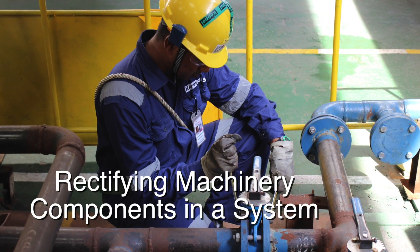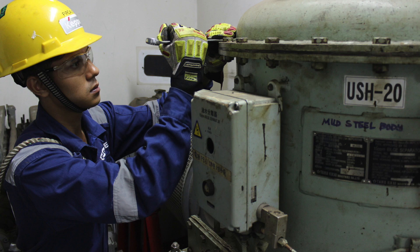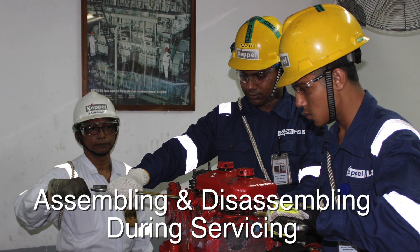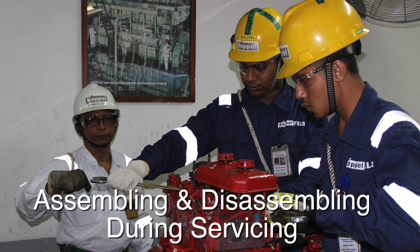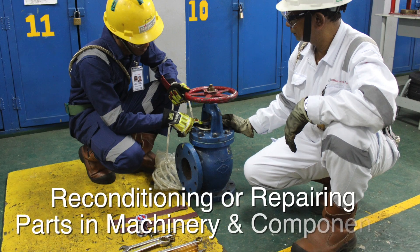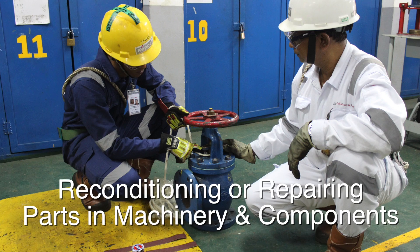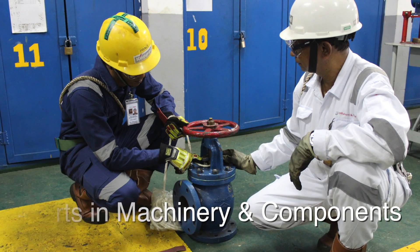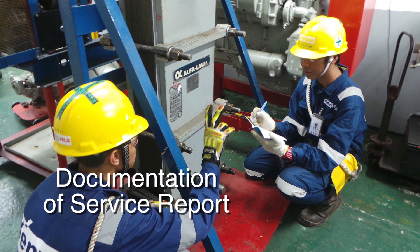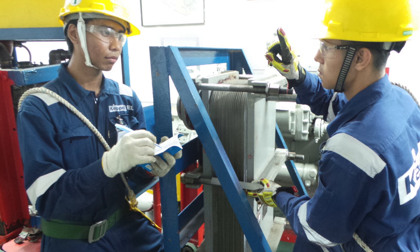Rectifying Machinery Components in a System, where trainees learn how to examine and rectify faulty components in an auxiliary system. Assembling and Disassembling During Servicing, where trainees learn how to disassemble components for servicing. Reconditioning or repairing parts in machinery and components, where trainees recondition or repair defective parts. And Documentation of Service Report, where trainees learn to gather information for service report and documentation.